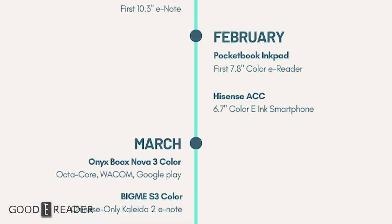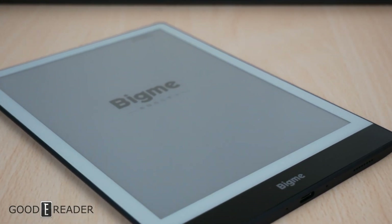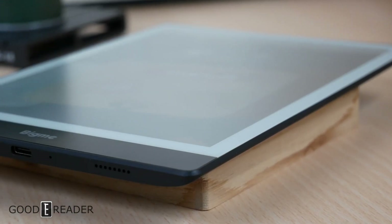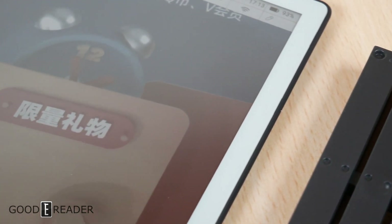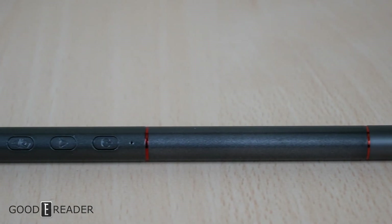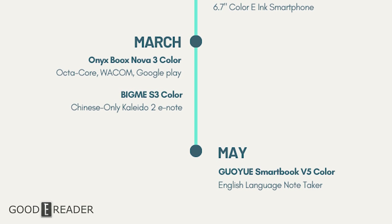That same month, BigMe took another stab at color — just three months after their first unit — and got on board with Kaleido 2, releasing the 7.8-inch BigMe S3 Color. It's completely locked into mainland Chinese content and language options, catering to users who want to read Chinese novels, manga, and editorials. The build quality is good, and the stylus is unique — running off Bluetooth with dual integration — but it's largely unusable outside of certain Chinese marketplaces.